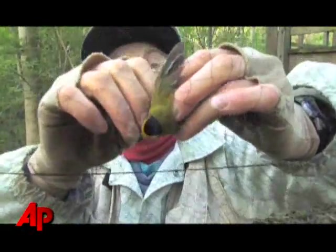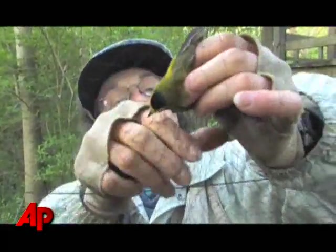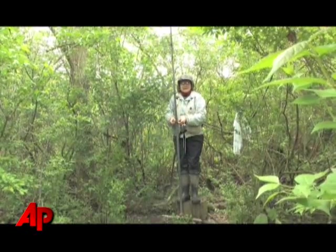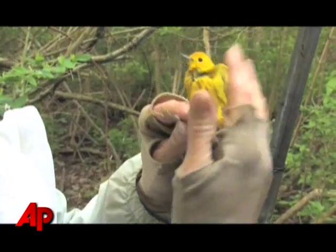This is a Wilson's Warbler. This is the first Wilson's that we've caught this spring. But it's not something you just decide you want to do and today and tomorrow you're doing it. It's a couple year process.